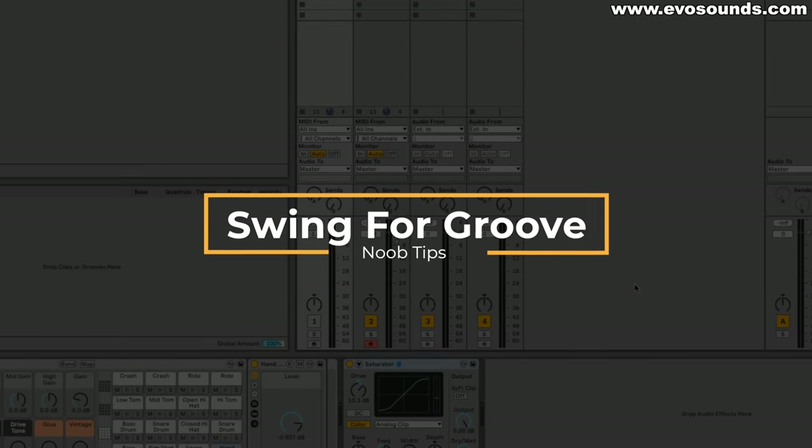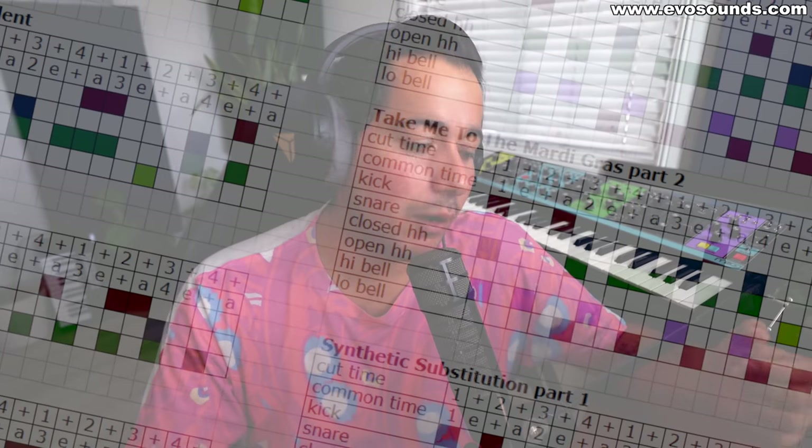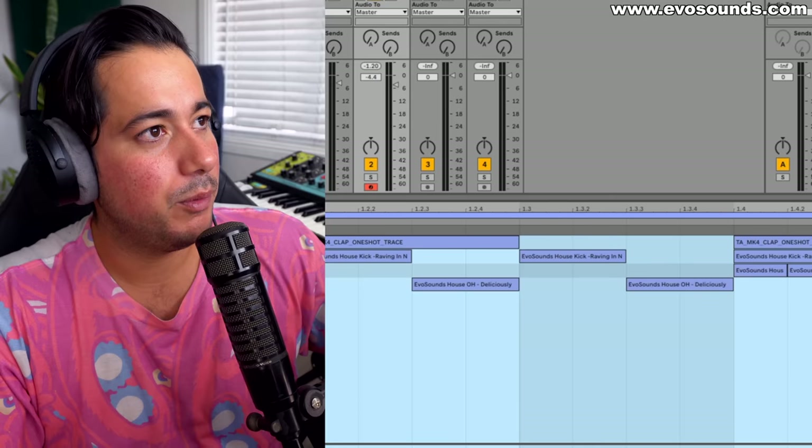Swing for the groove. When I first started making music around 2004 I made progressive trance and never really dabbled with swing. When I started making tech house, those funky drum patterns always felt out of my league — but it's not that complicated, and your DAW will probably do most of the work for you.